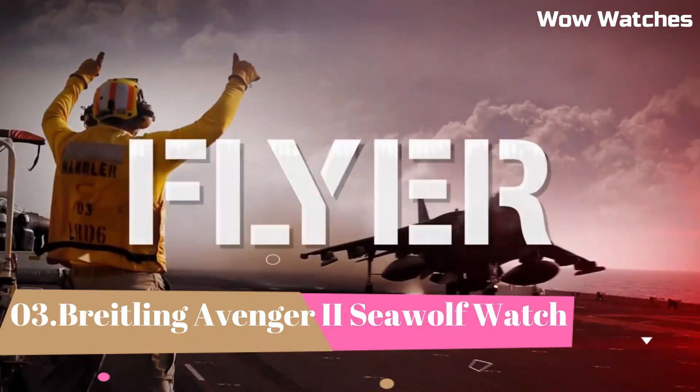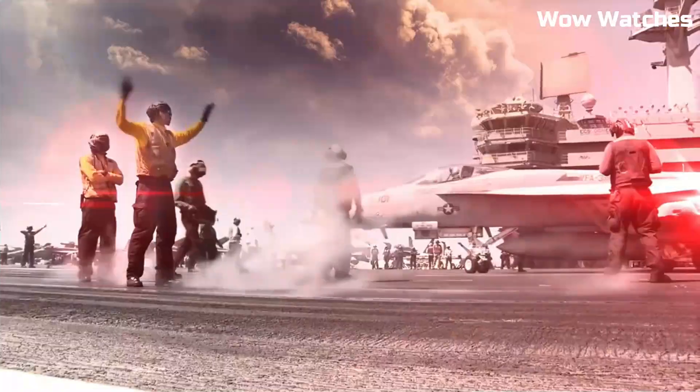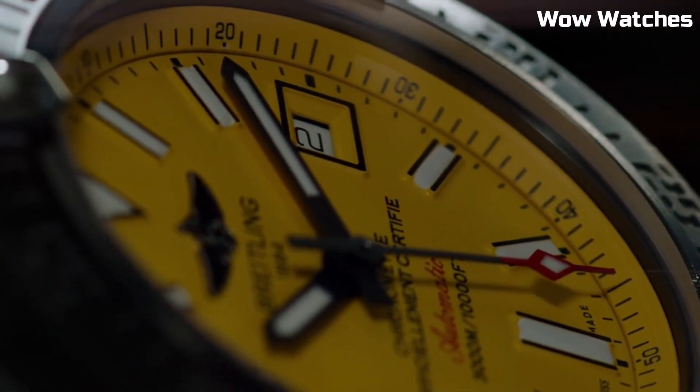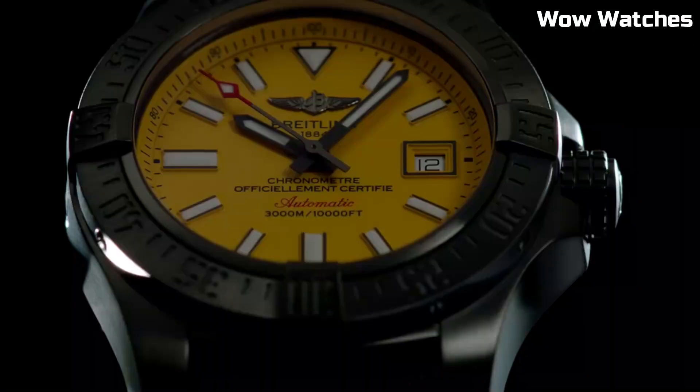Number 3: Breitling Avenger II Seawolf Watch. It embodies aquatic dominance. Engineered for extreme depths, its stainless steel case boasts water resistance up to an astounding 3,000 meters. The dial features luminescent markers for clear visibility in darkness.